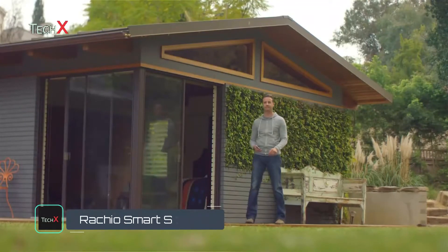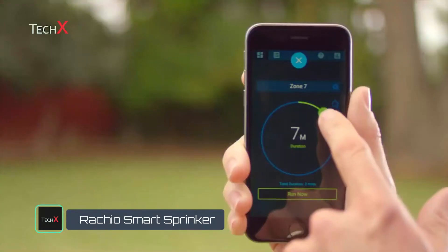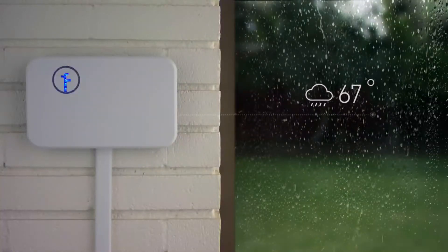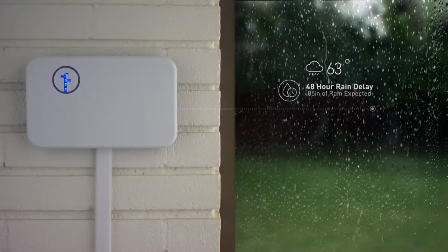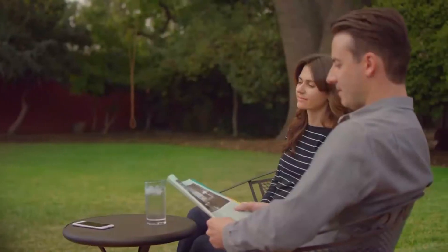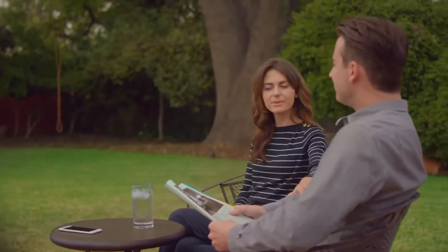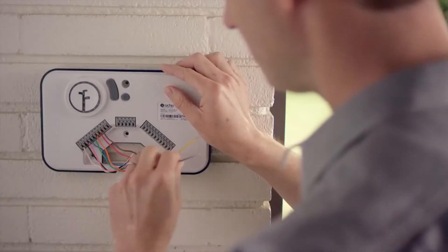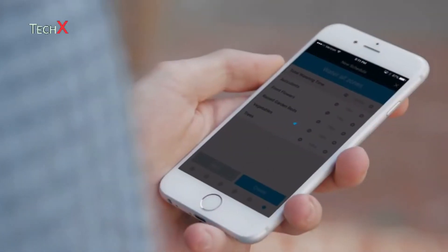Rachio lets you take control of your watering. You can easily adjust your sprinklers at any time. Rachio waters just the right amount and it won't water in the rain, so you can get the great yard you want while saving time and money. Rachio is simple to install and easy to set up on the app.